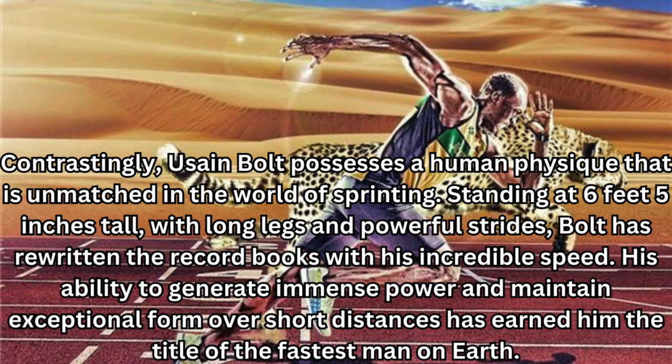Contrastingly, Usain Bolt possesses a human physique that is unmatched in the world of sprinting. Standing at 6 feet 5 inches tall, with long legs and powerful strides, Bolt has rewritten the record books with his incredible speed. His ability to generate immense power and maintain exceptional form over short distances has earned him the title of the fastest man on Earth.